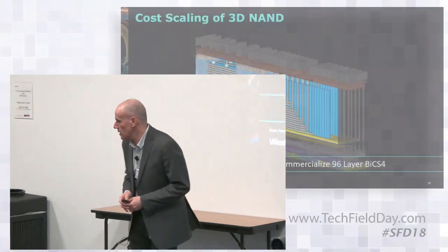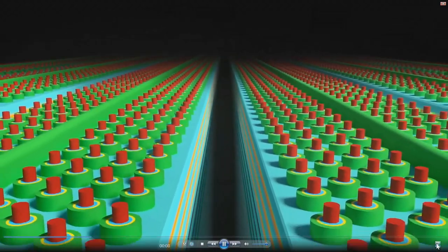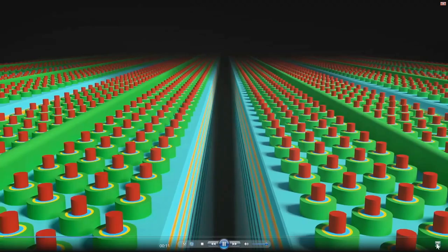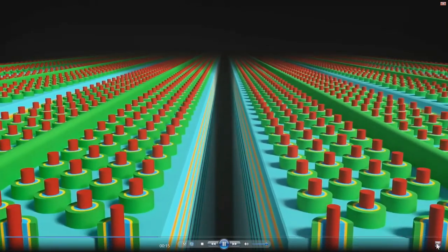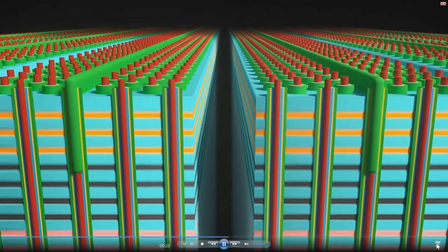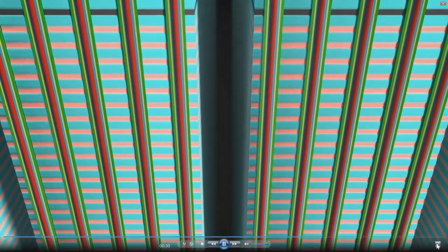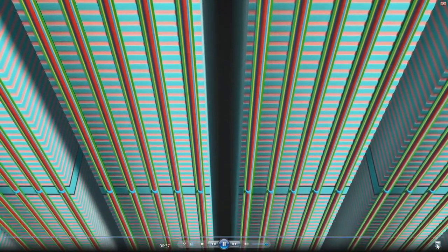I want to pause a minute and run a video. This is a video of a true model of our 96-layer technology. You can see in the middle is the memory hole with the charge trap device right there. You can see all of the feature detail, and now you can see how deep it is — I get vertigo just looking at it. This is an actual real model. I want to pause one second and tell you about the green structure — this is not an artifact. It's not that we wanted to make it look pretty; this is exactly how it looks if you were to open up a device.